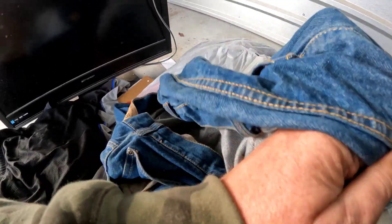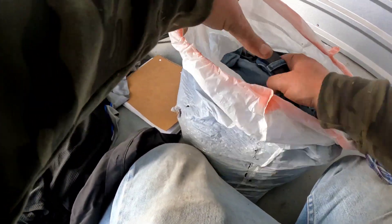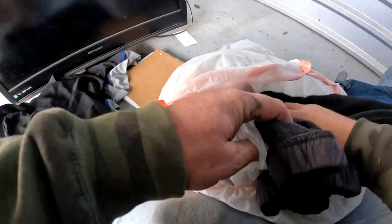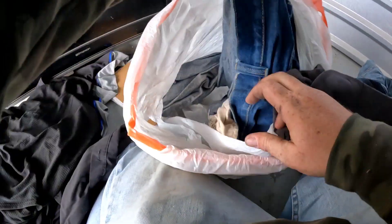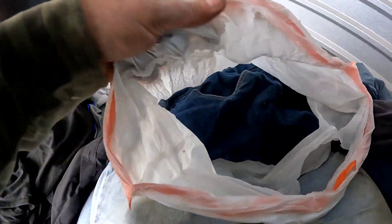Going to the dump yesterday with that last unit trying to throw clothes away, my dad was pulling the pockets out. Look, this stuff has a belt around the waist. This is a big boy. The jeans don't look bad, but they stink. Let's sit that to the side.